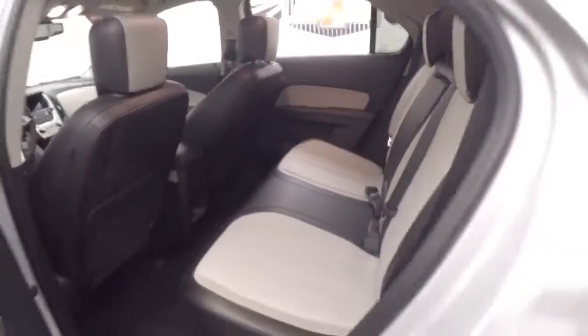Nice alloy wheels and good tires. The interior is in great shape with a nice leather interior.